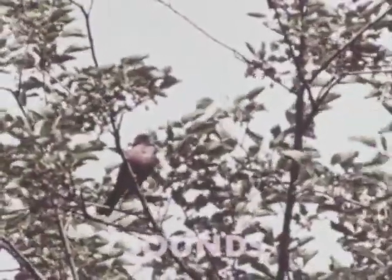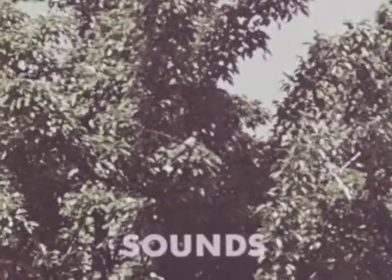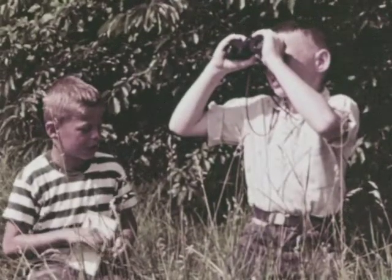A third way to identify birds is by their sounds. By its sound, we can recognize a bird even when we can't see it clearly. Sounds, actions, appearance — these are the three ways to identify birds.